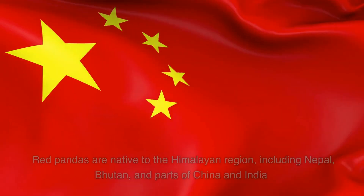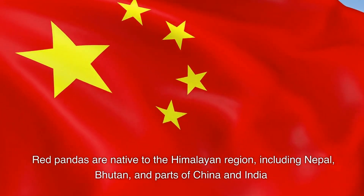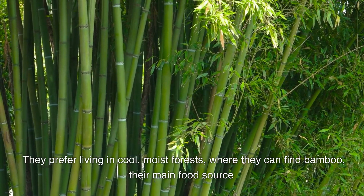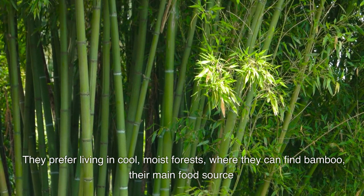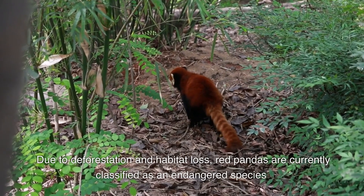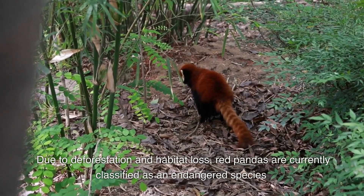Habitat. Red pandas are native to the Himalayan region, including Nepal, Bhutan, and parts of China and India. They prefer living in cool, moist forests, where they can find bamboo, their main food source. Due to deforestation and habitat loss, red pandas are currently classified as an endangered species.